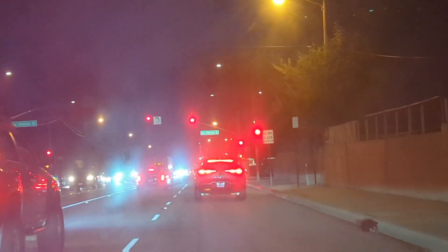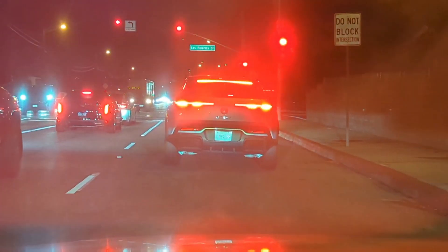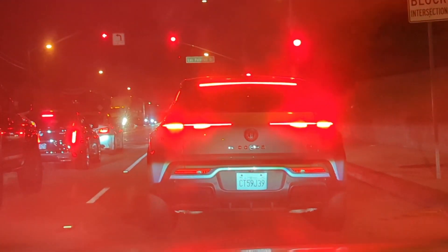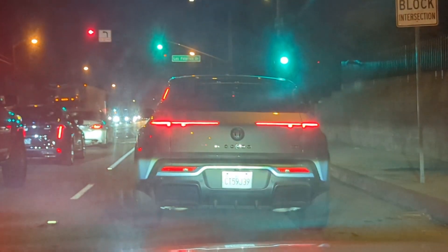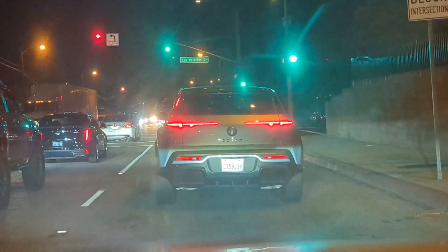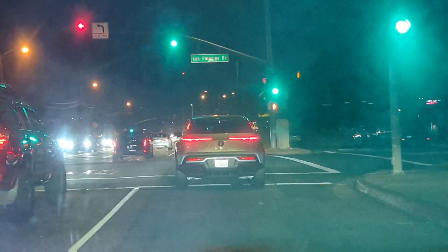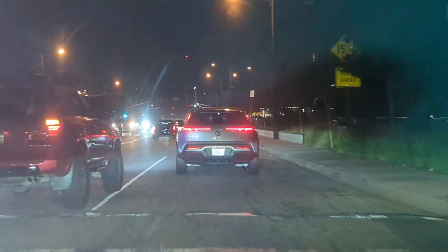Spotted the somewhat newly released Fisker Ocean. It's Fisker's direct competitor to the Tesla Model Y — the Ioniq 5. Looks pretty good. I like the original Karma, even though the usability was terrible, but nice to see Fisker back on the road.